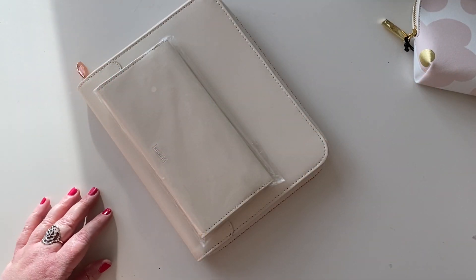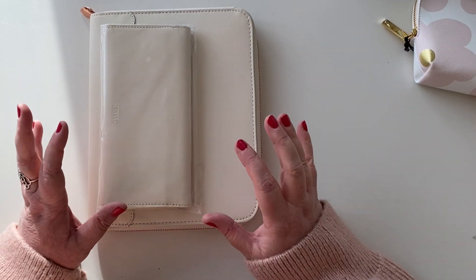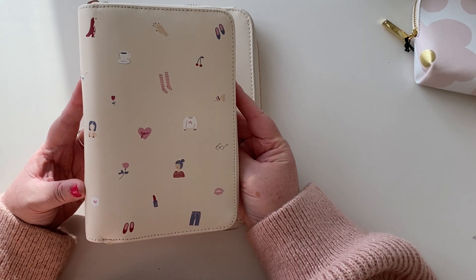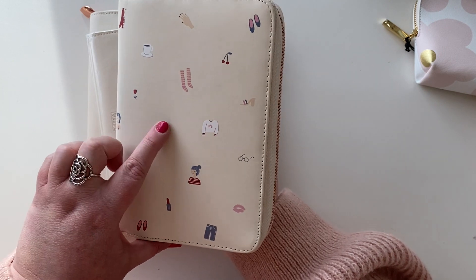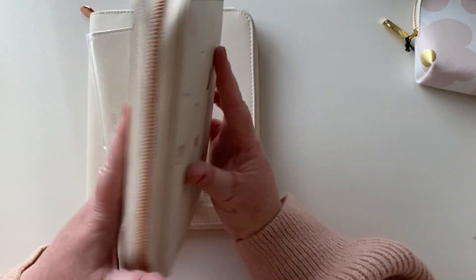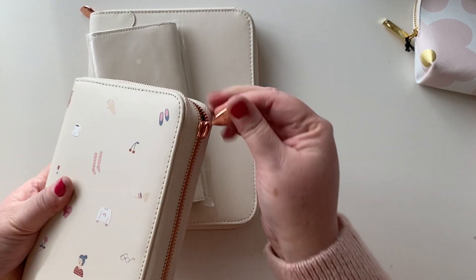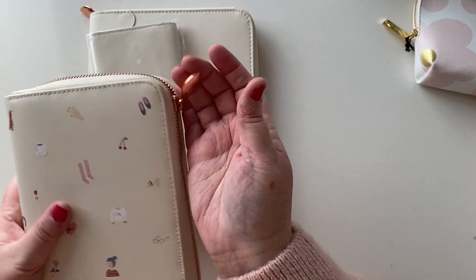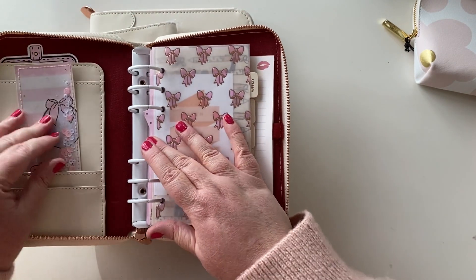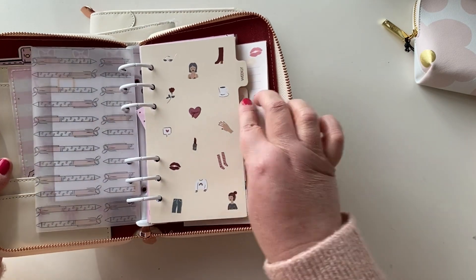Hi everyone, welcome back. I picked up these in a de-stash — do we remember this range from Kiki K? It was called 'There She Is,' with these gorgeous illustrations. I particularly loved the heart with the 'u' and this really lovely rainbow sweater. I just love this planner — it is so pretty. Rose gold hardware with a little lip shape, and inside was this beautiful burgundy color with super lovely dividers.